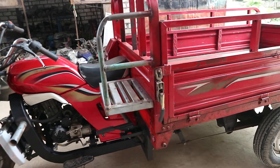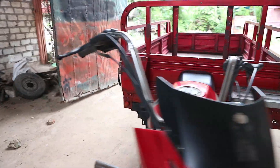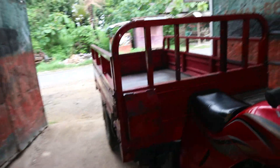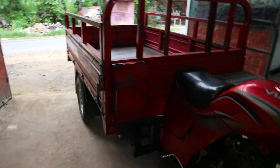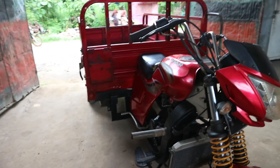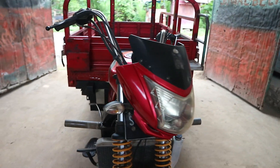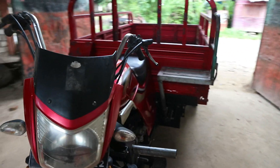Kalau mau buka pintu sampingnya tinggal ini ya, penguncinya kita buka. Untuk video test drive-nya tunggu saja di video ini. Jangan lupa subscribe, like, komen, dan share video-video dari Yasin CM. Barangkali ada teman-teman atau saudaranya yang membutuhkan unit roda 3.